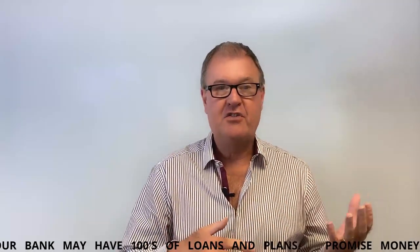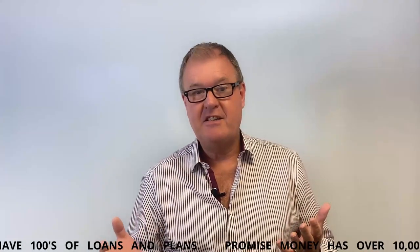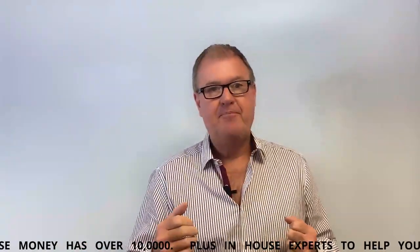Development finance is typically going to be used for a ground-up development - so we have a plot, we have planning consent, but we've got nothing much else - or it could be used for a conversion, a heavy refurb or conversion from, let's say, offices through to residential. In some cases the finance might be needed to cover the costs of both the purchase and the build; in some cases somebody may already own the plot and they just need to cover the build costs.